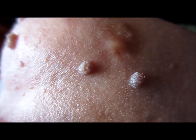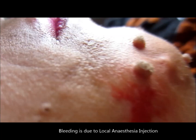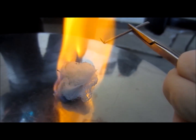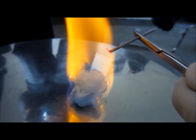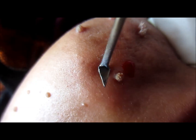Here you can see multiple warts are present on the face. Warts are removed by cautery. Cautery is a metallic device which is heated to red and applied on the tissue so as to remove a mole or a wart or to stop the bleeding.